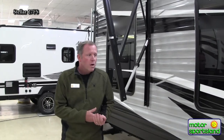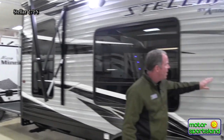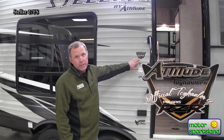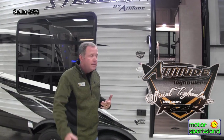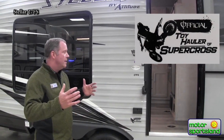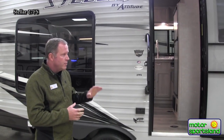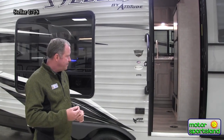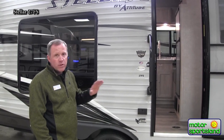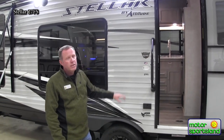These are built for people that are toy hauling and out there having fun. Stellar is actually heavily sponsored by Polaris Razor — this is the official toy hauler of Polaris Razor, and also the official toy hauler of the Supercross. Stellar only builds toy haulers; they don't build regular travel trailers. It's by Attitude as the mother company, but it is only toy haulers.